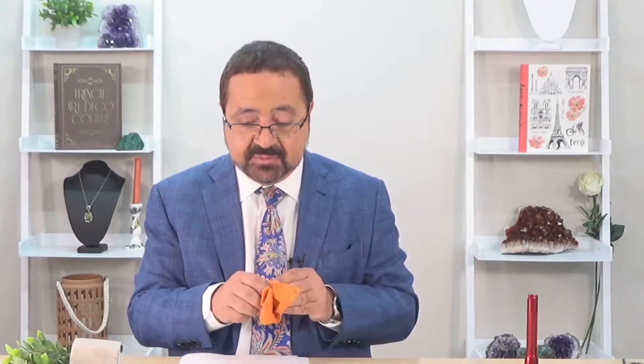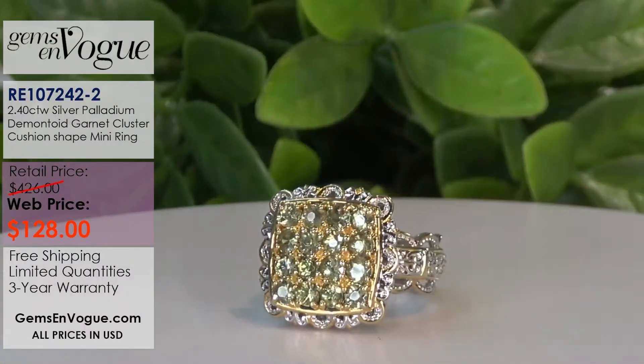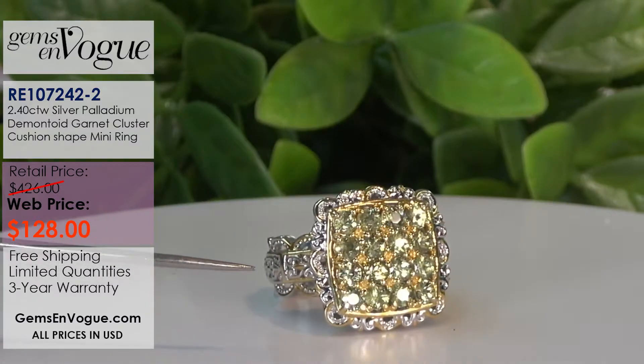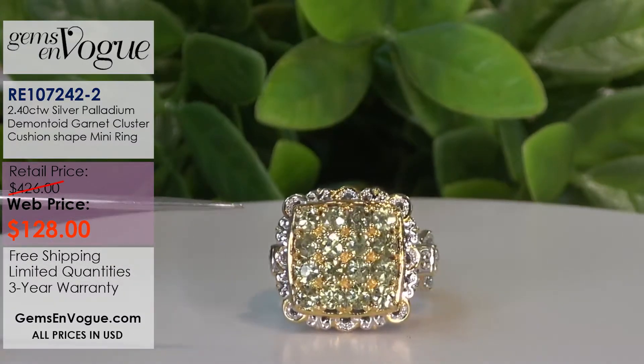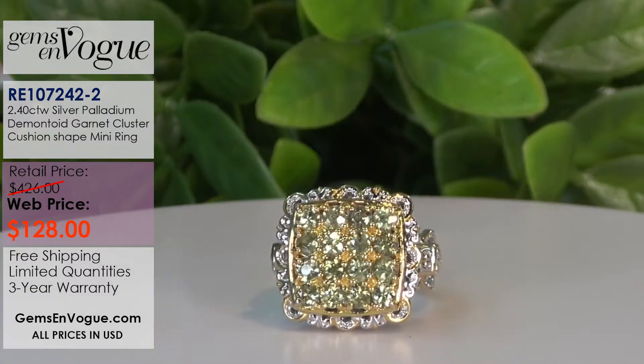I'm going to stick with these wonderful demantoids. This is 2 carats 40. This was when I first introduced this at shop during the All-Star - this is the ring that just lit up the phone lines. The quality of the color, the depth of color - this was the original on-air sample. $128 takes this home. Look at the brilliancy of that.